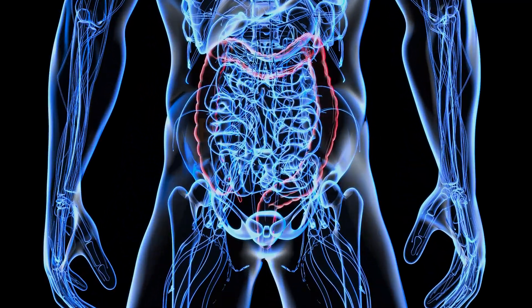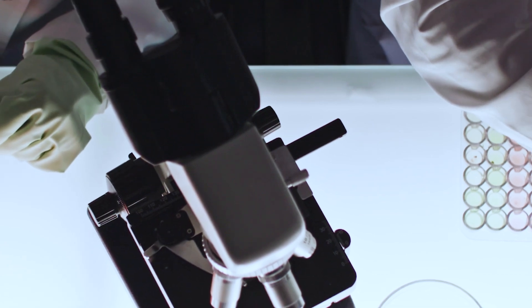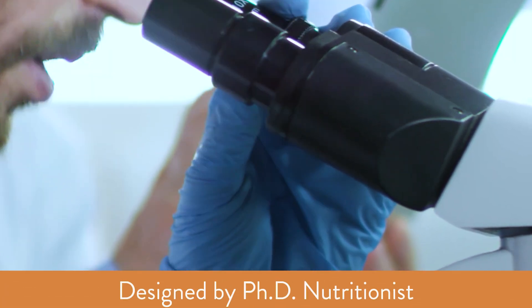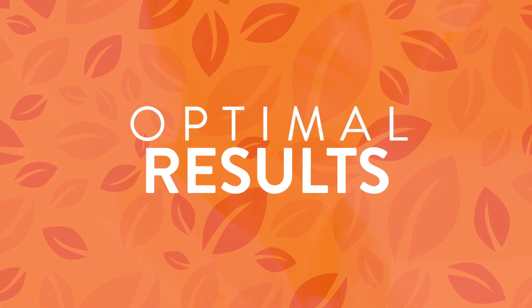Each product helps boost gut health to help make your whole body better. Studies show a gut bacteria imbalance can impact weight, mood, sleep, digestion and inflammation too. Each product was designed by a PhD nutritionist for optimal gut health and optimal results.